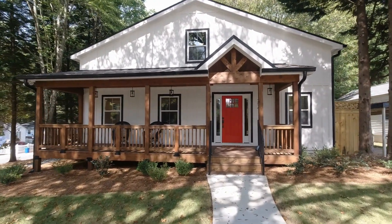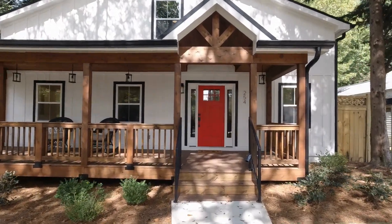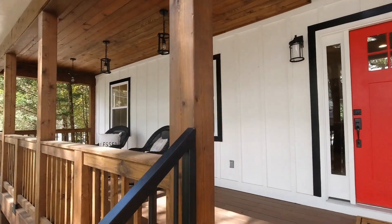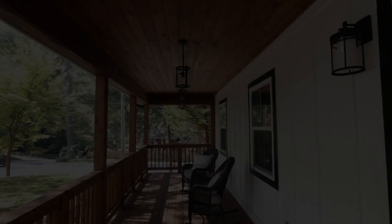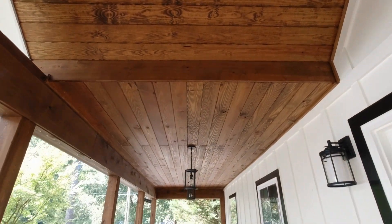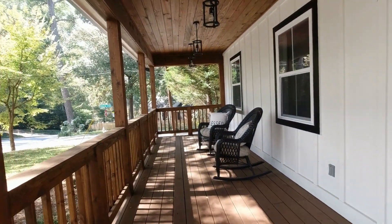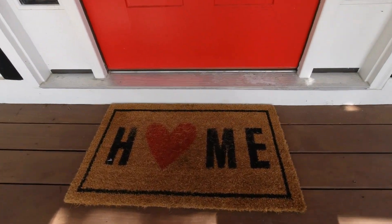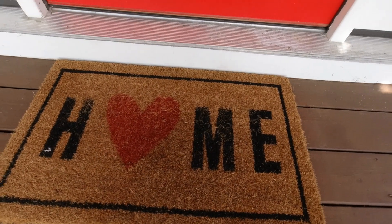One of the first things you notice as you approach the house is this beautiful bright red door — I just love this accent door and how it pops. Also this cedar porch: even as you're walking up on it, it has that fresh cedar smell. You can tell it's brand new, so well-built, just high quality construction. Beautiful porch. Let's get inside.